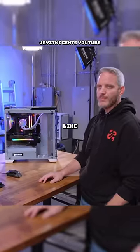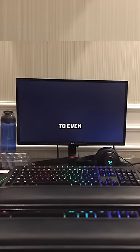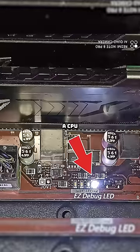Usually the PC will turn on — you'll get the spinning fans and the RGBs will usually work — but that PC isn't going to boot up to even the BIOS, and you'll usually just get a CPU debug light on your motherboard and a black screen.